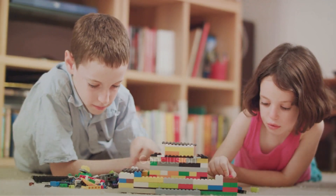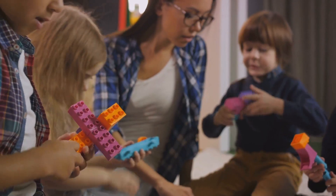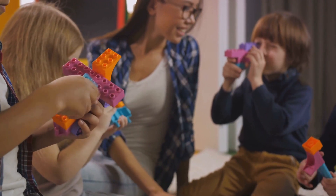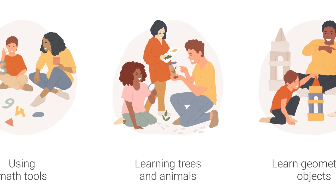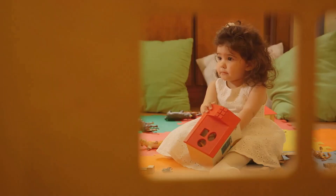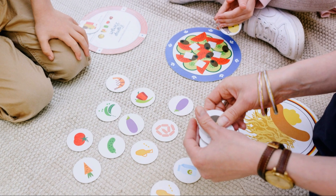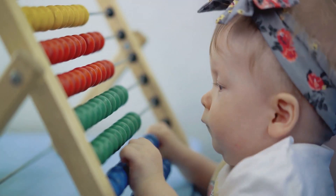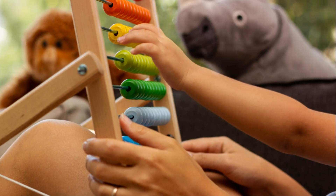We've explored some great strategies today — from playful learning with board games to hands-on activities with Legos. We've seen how everyday tasks can be math lessons, and how storytelling can make math relatable. We've learned the power of visual aids and the importance of celebrating mistakes. And remember, always keep it positive and encouraging. These simple approaches can truly make math magical for young learners. So grab those counting bears, dust off the board games, and get ready for a world of math adventures.